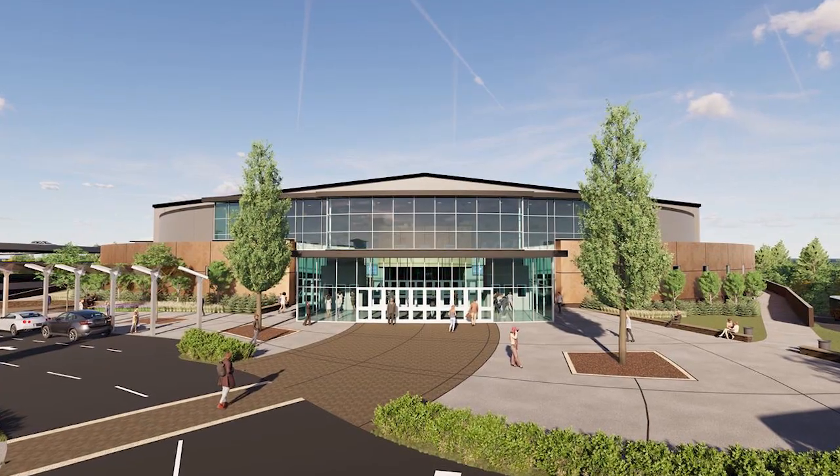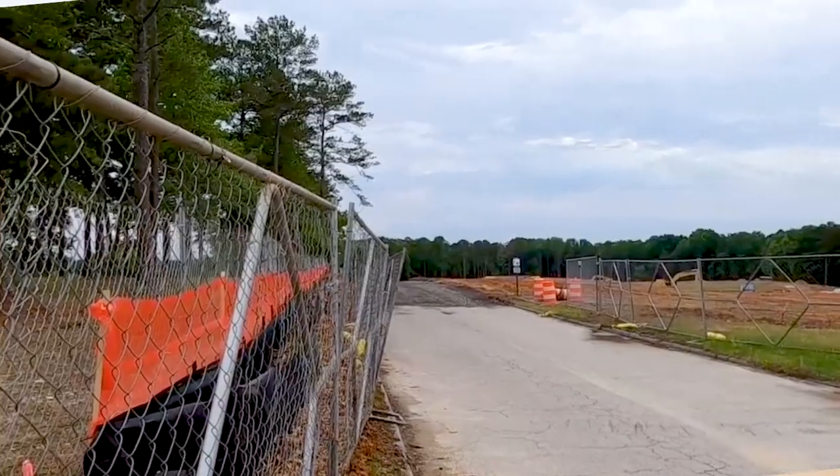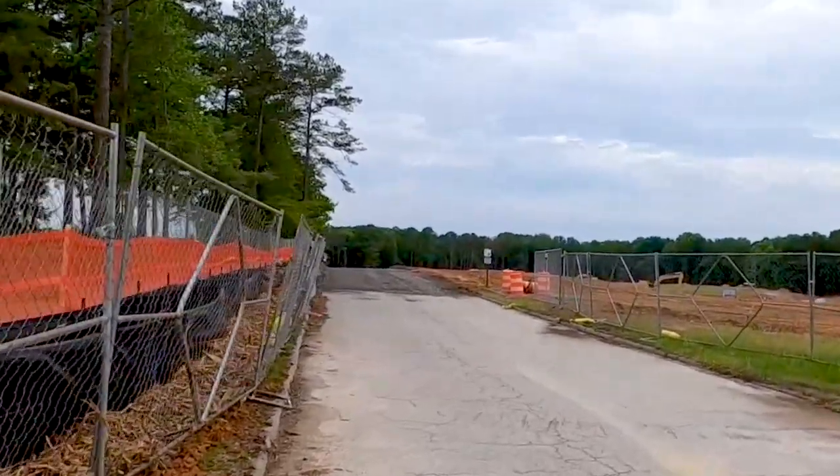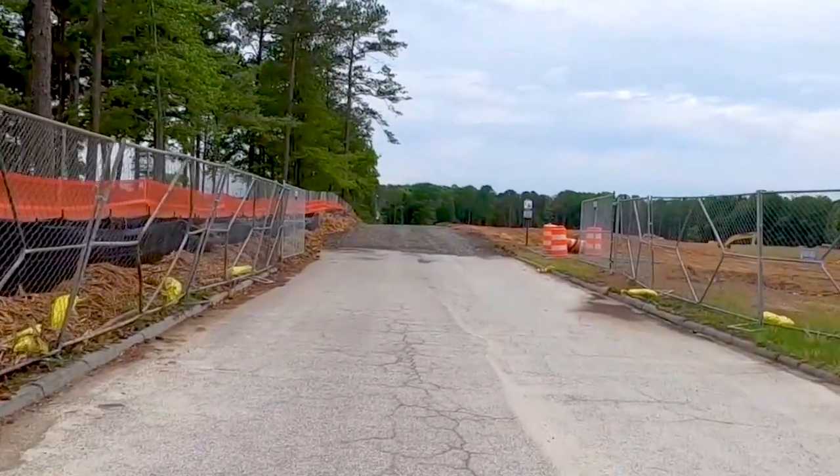Our final stop is Legacy Arena — Douglas County School System's new 151,000 square foot multi-purpose facility. Currently, when high school students graduate, they have to go to the University of West Georgia for their commencement ceremonies. This will be the first time these large graduations can happen in our own facility. It will also allow for community events, concerts, plays, trade shows, conferences, and conventions.